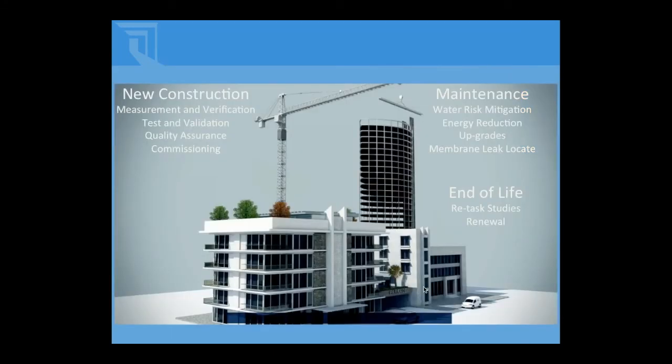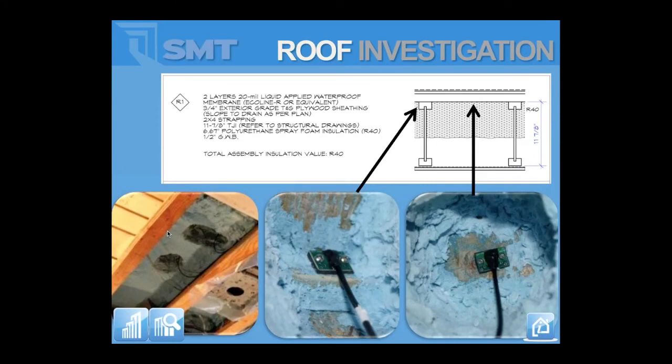We do lots of work in measurement and verification and quality assurance for new construction. We also do lots of work in maintenance of roofing systems and wall systems, locating where leaks are, as well as installing electronics to prolong certain assemblies. We do lots of work at end-of-life of buildings with retask studies looking at performance of wall and roof systems — the in-situ measured R-value, condensation risk of adding insulation inside a block wall. We do a lot of existing buildings with wireless sensors, since 97% of the world's buildings have already been built.